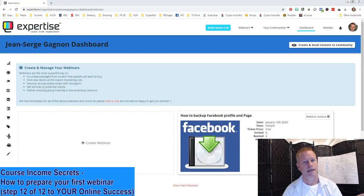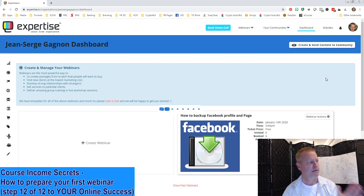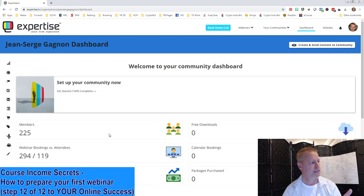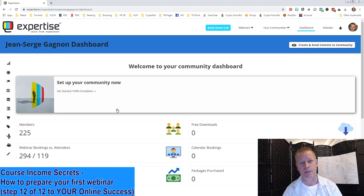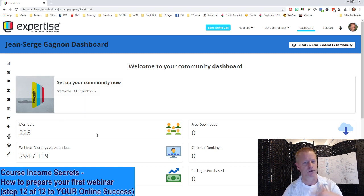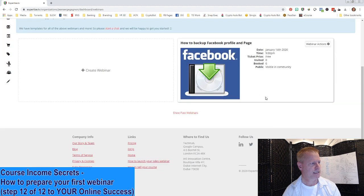So I've been using Expertise TV. It's what they call community-based. You have a bunch of different things on here where you can see how many members you have, how many bookings you have, how much income. I haven't used this to generate income because their platform is free to do webinars, but you won't be able to measure income through the platform if you're not paying their $100 or $200 a month plan.